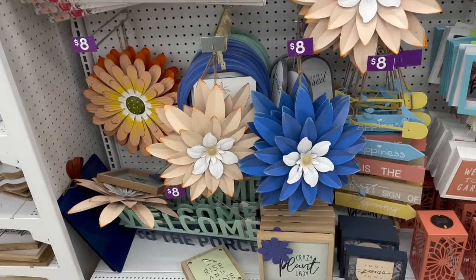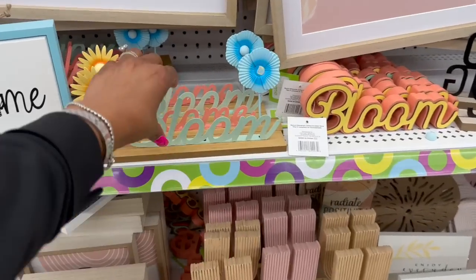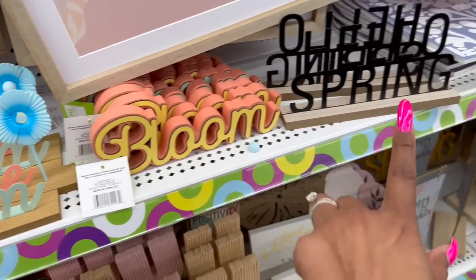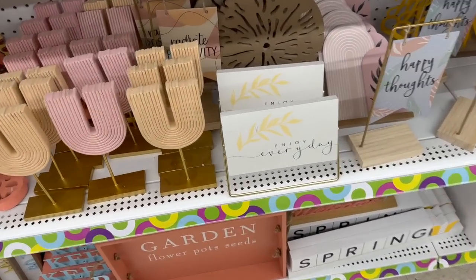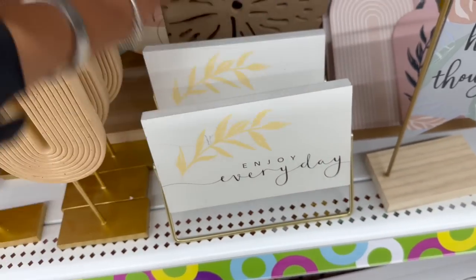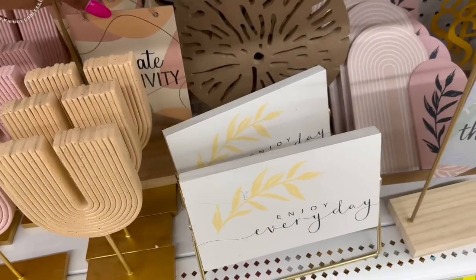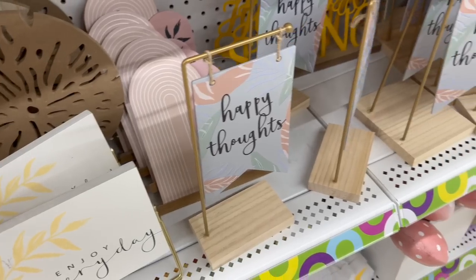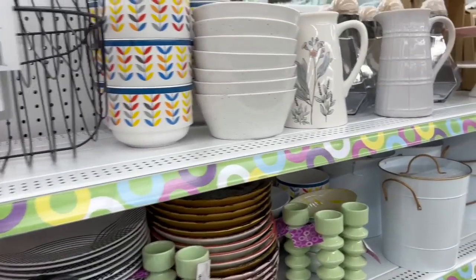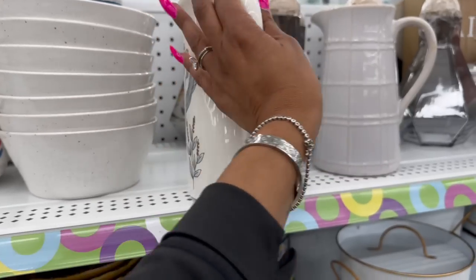All of this decor would be an additional 50% off and some of it's really cute — like this bloom sign, which would be two bucks. They have the Hello Spring, Enjoy Every Day, and I love this Radiate Positivity. That's five so it'd be two fifty. Happy Thoughts — two fifty. Some really cute stuff, especially at 50% off. Look how pretty this is — this would be five dollars.